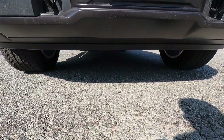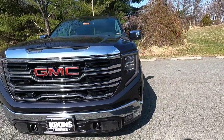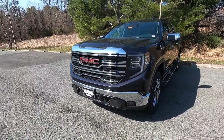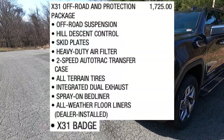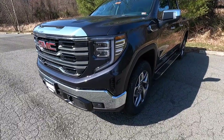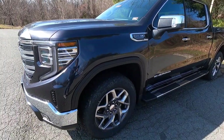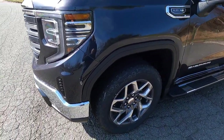If you get your truck stuck, those two tow hooks are there at the front. Ground clearance is 8.1 inches with the SLT. This one also has the optional $1,725 X31 off-road and protection package, which gives you skid plates that protect your front underbody, oil pan, differential, and transfer case — so if you do any off-roading, your important mechanical pieces are covered.